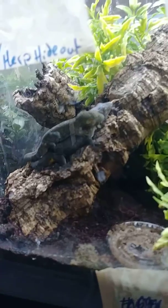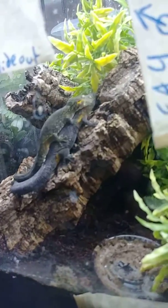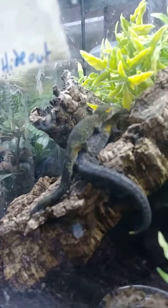In nature, a lot of male reptiles will latch on to the nape of the female in an attempt to breed. You can see she's not really protesting, so she must be receptive.